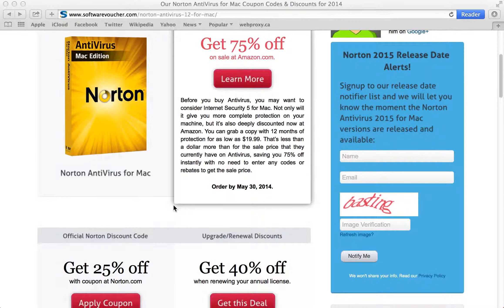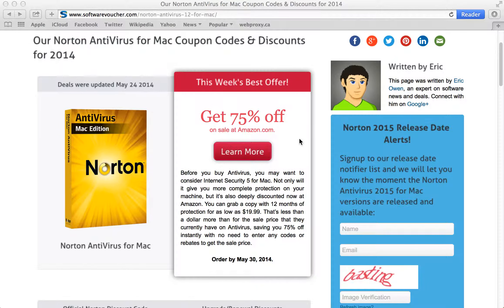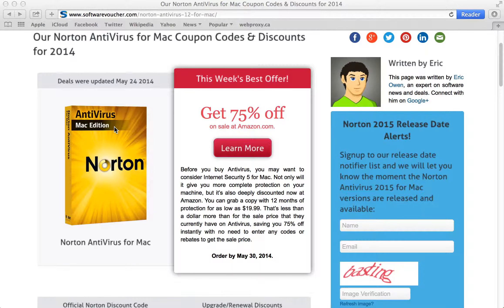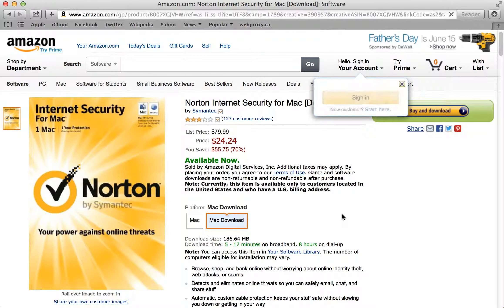So let's follow one of these deals and see where it takes us. This week's best offer is a 75% off deal at Amazon. You'll notice that it's actually not for antivirus, but for internet security for Mac, which is a more powerful version. We listed it here because the price right now is absolutely incredible, so you may want to consider getting this upgrade for just about the same price as you would for antivirus. So let's follow the deal — it takes us directly to Amazon.